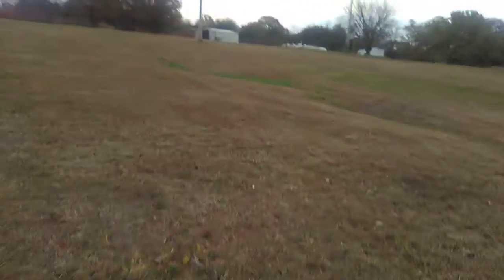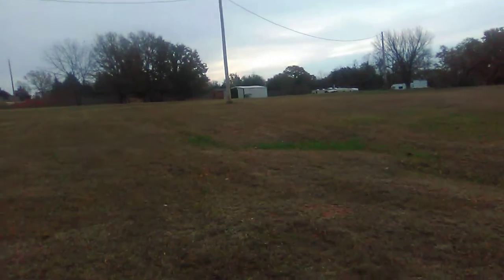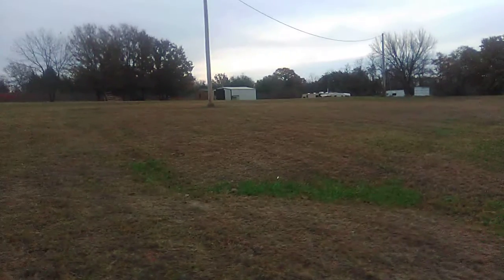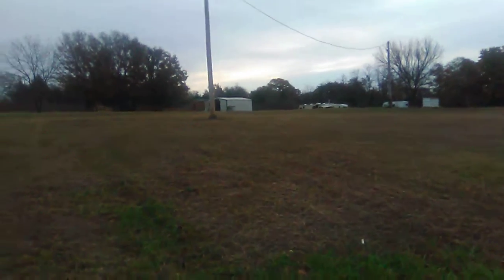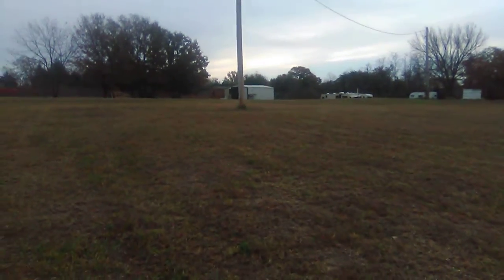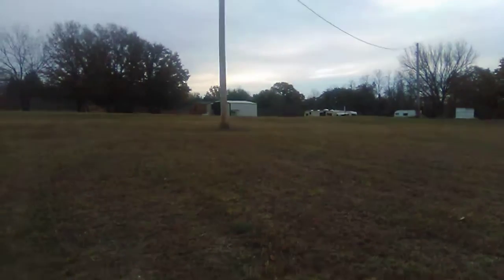I wanted to show you that tree and that we got it cut down. This is my 99th video — I'm about to make it to 100. My next video will be my 100th, and it's been a long time getting to it. I'm finally going to have my 100th video next, so looking forward to that.